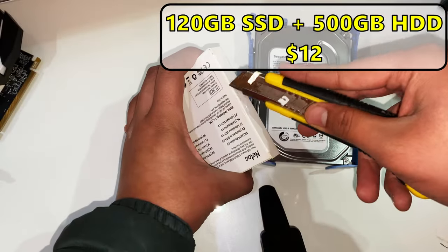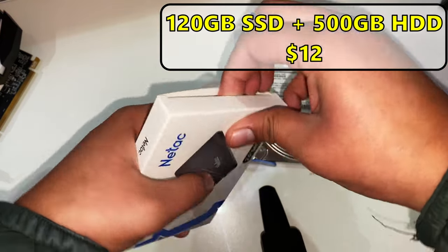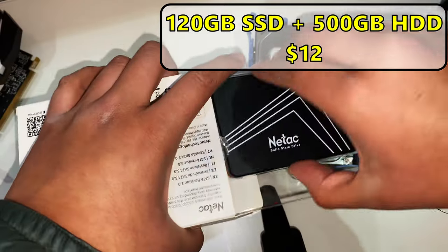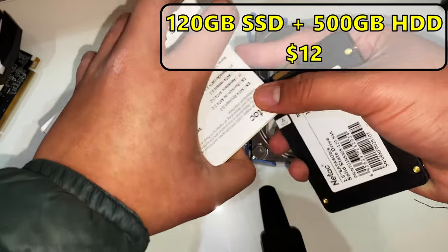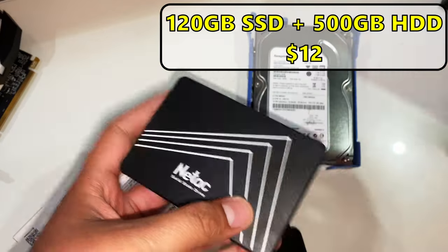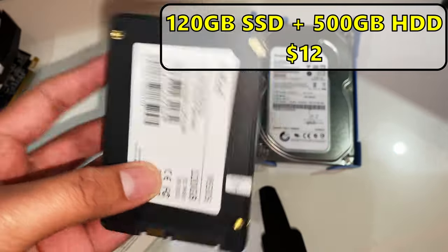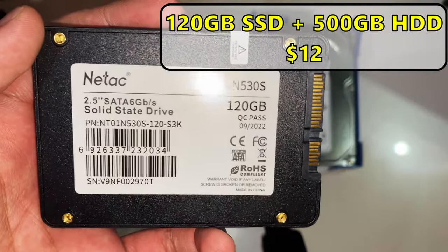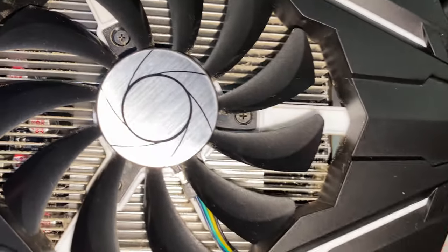For storage, I got a 120 gigabyte Natac SSD from eBay for $12. I like these Natac SSDs because they're affordable but offer good quality. I paired it with a 500 gigabyte hard drive from another Dell Optiplex — I took out the one terabyte drive to use for another build. 500 gigabytes is still a decent amount of storage, so I think it's okay.